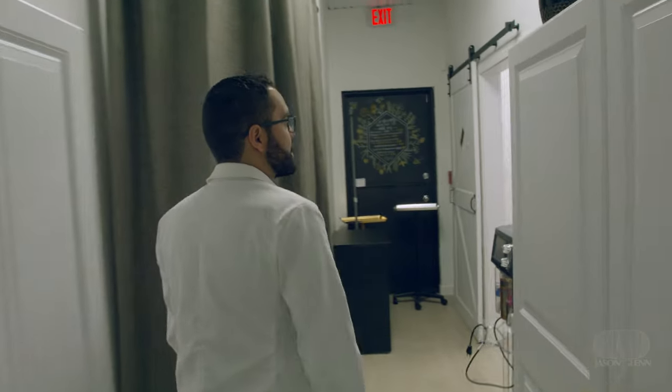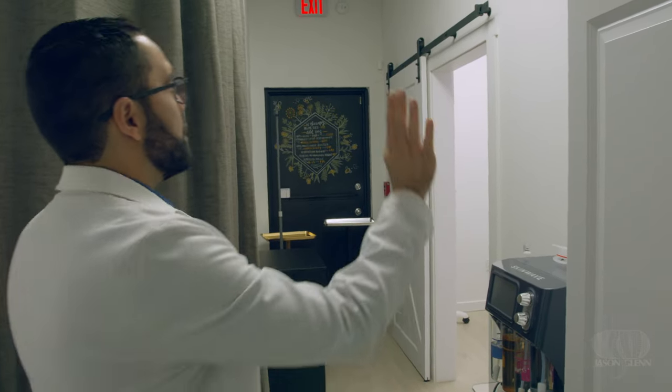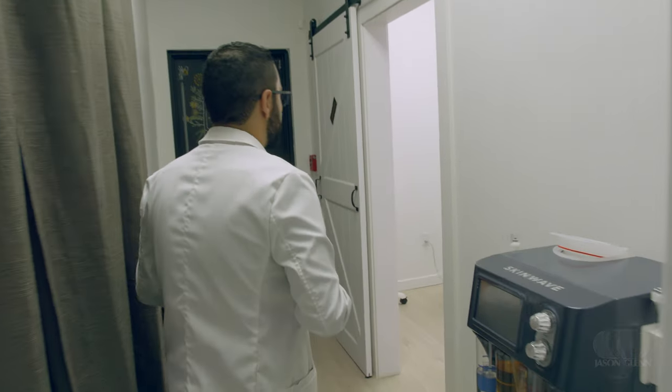We had to expand pretty quickly. This was my storage area and staff area, but we had a wall added here so that my nurse and I don't have to share rooms, so that the patient doesn't have to wait and she's able to do her procedures in here.